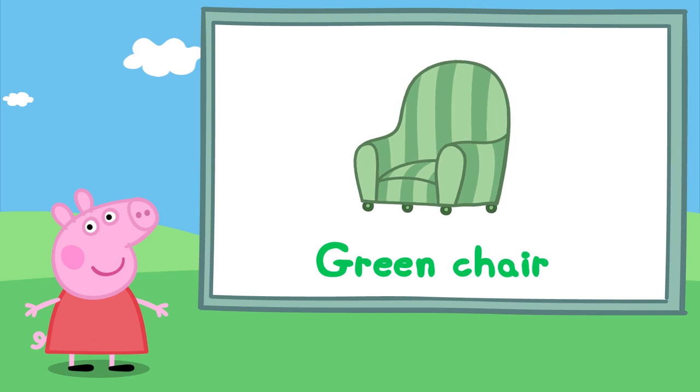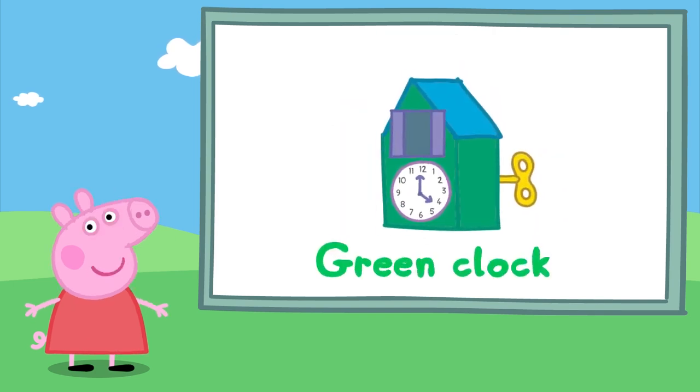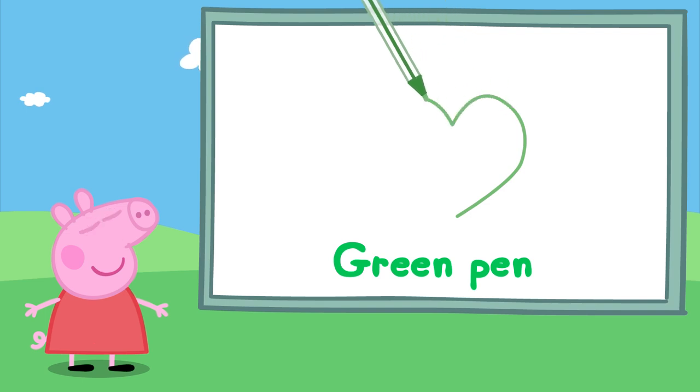A green chair — perfect for sitting down. It's a green frog. Ribbit, ribbit. Look, a green clock. Tick tock. A green pen — Peppa loves to use pens to draw. So many green things!